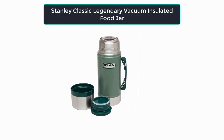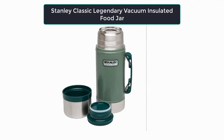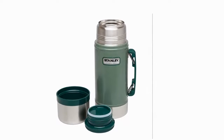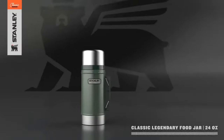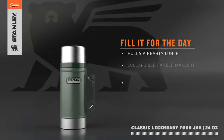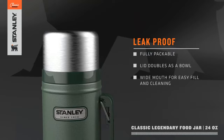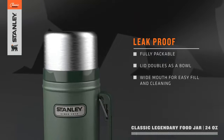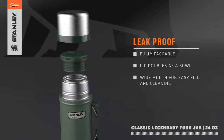Number three: our third best pick is the Stanley Classic Legendary Vacuum-Insulated Food Jar, 24 ounces, stainless steel. The Stanley Classic Vacuum-Insulated Food Jar features double-wall vacuum insulation, which reduces the impact of outside temperature on food inside — keeping food or beverages at a consistent temperature for a long period.